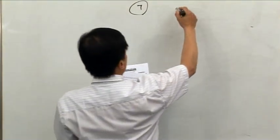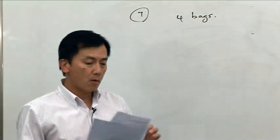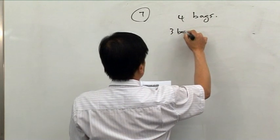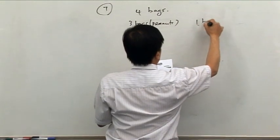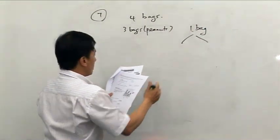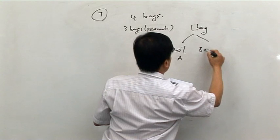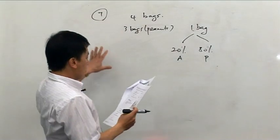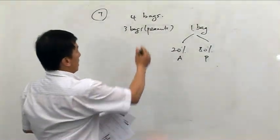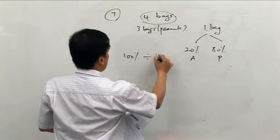So we've got 3 bags of peanuts and 1 bag containing almonds and pistachio, so there are 4 bags altogether. Each one of these contains the same volume. So you've got 3 bags of peanuts, and in 1 bag you've got 20% almond and 80% pistachio. We want to find the percentage of the total volume which is almond. If there are 4 bags in total with the same volume, it's 100% divided by 4.